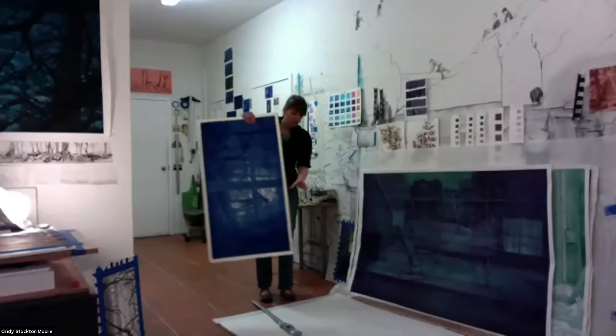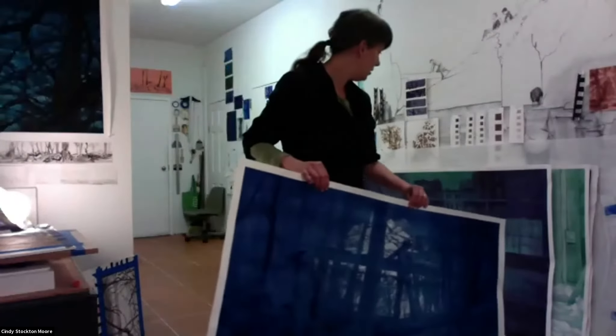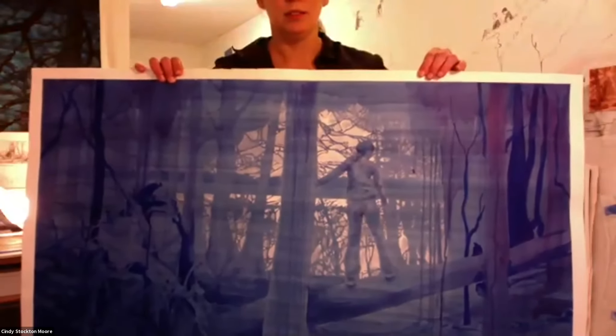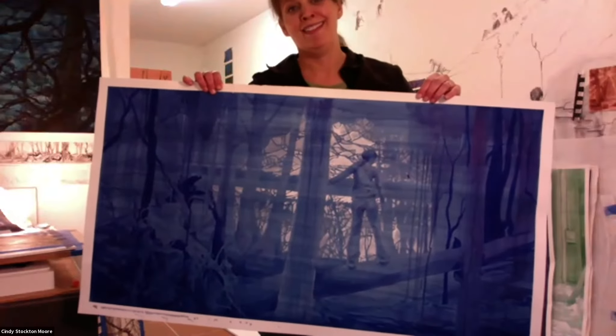These are painted in ink — all ink that I did not make myself. Something like this would also have some gouache on it. It's almost always me in the figure work, because it's normally me with a camera in the woods alone.